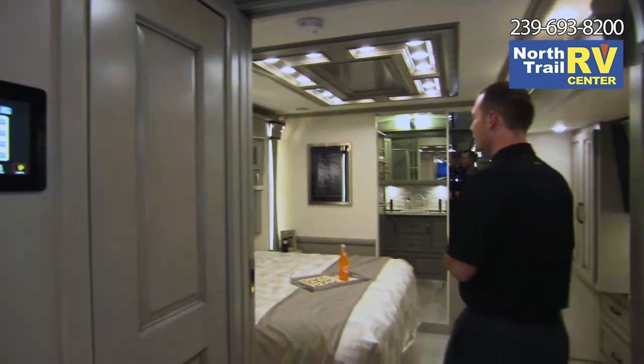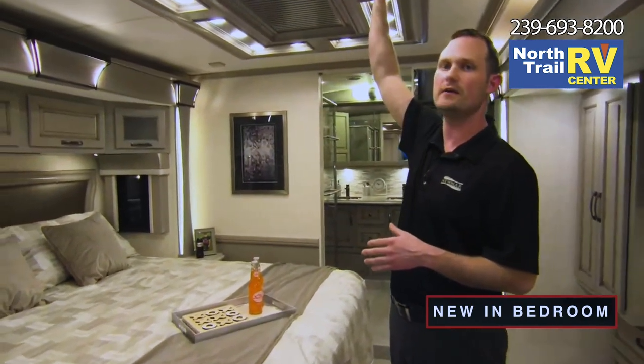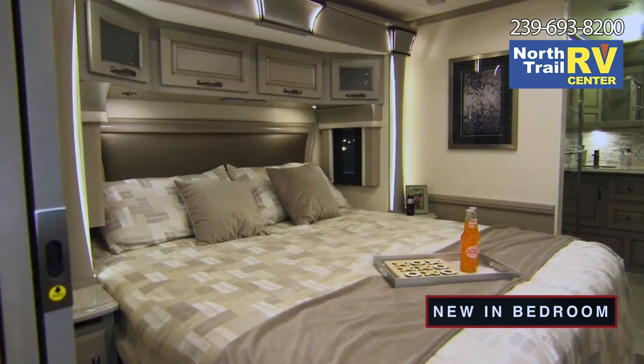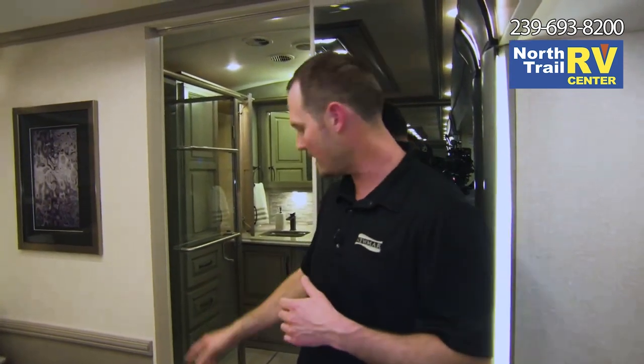Moving back towards the bedroom — all-new bedspread for 2023, a nice designer headboard trimmed out in the wood accent. That feature ceiling from the living room is also back here in the bedroom. There's a full wardrobe space with plenty of hanging space for clothes. One thing to point out — not new, but a huge selling feature on the Dutch Star — when we have the rear bath floor plans, we have that cathedral ceiling. The amount you step up those three to four inches to go up to that rear bathroom, we also increase that ceiling height the same amount, so you have one continuous ceiling height throughout this motorhome.